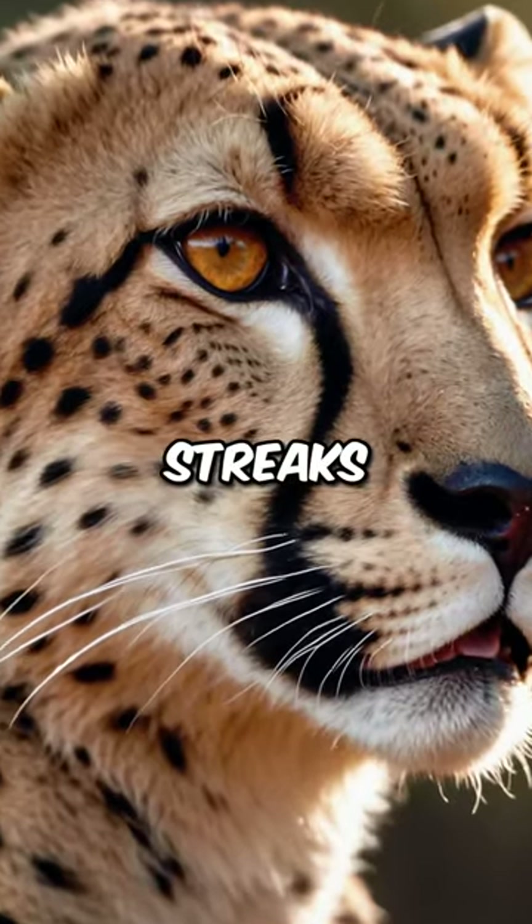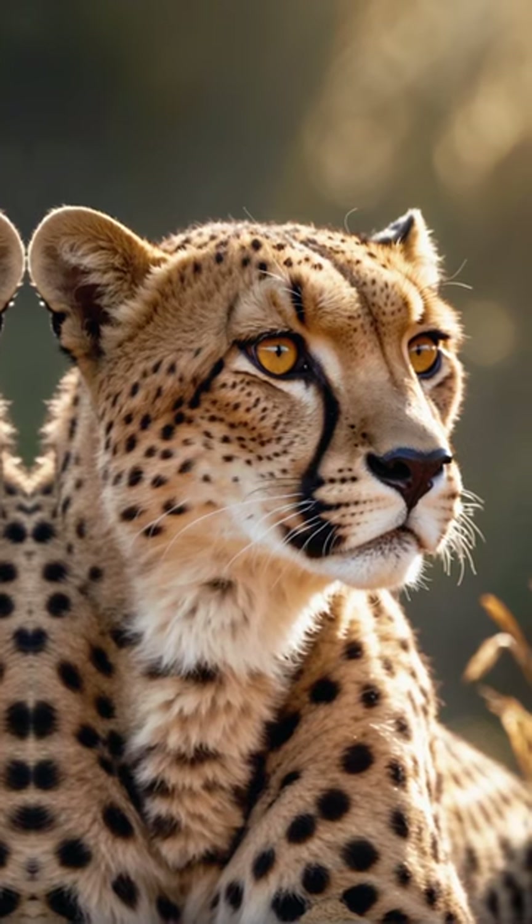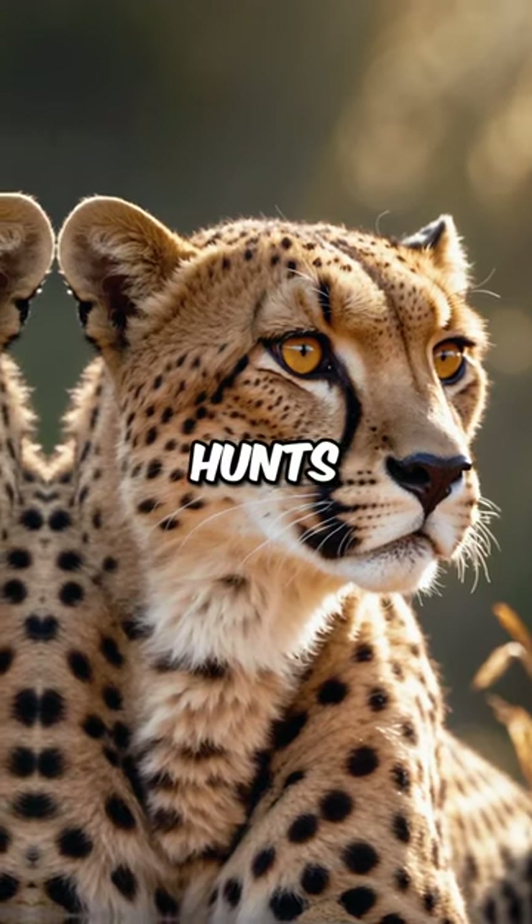Cheetahs have distinctive black tear streaks running from the inner corners of their eyes down their faces. These streaks help reflect the sun's glare and improve their focus on prey during hunts.